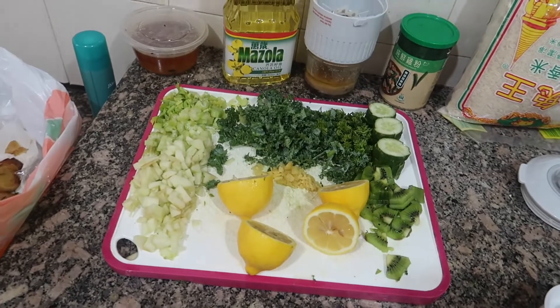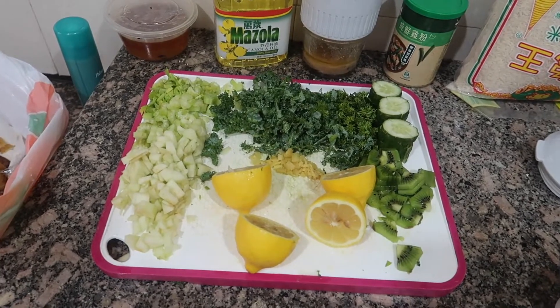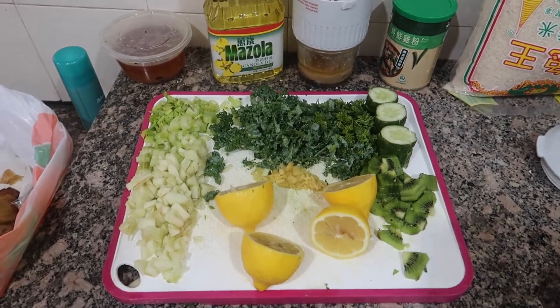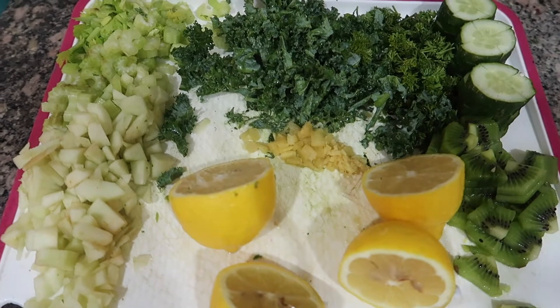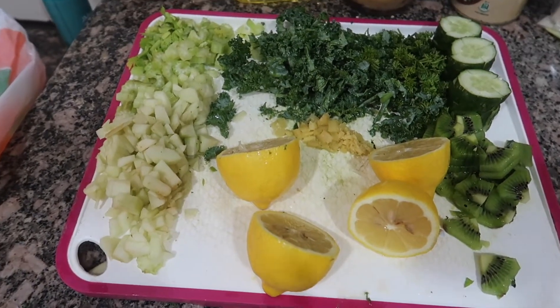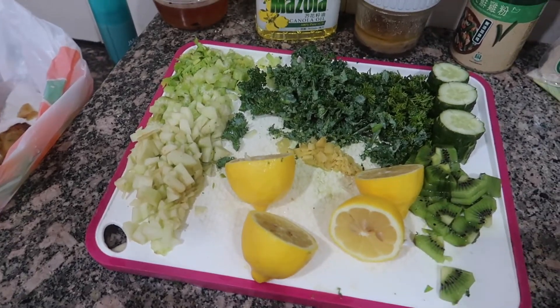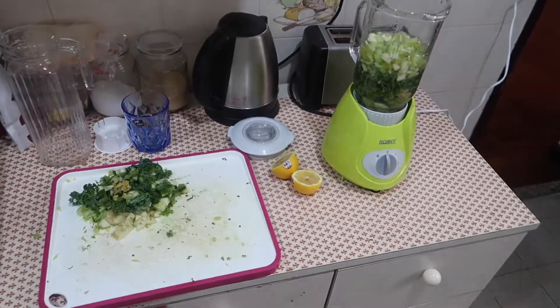To speed things up, I've cut everything up so everything's prepared. We have celery, kale, parsley, cucumber, kiwi, chopped ginger, and at the end we will squeeze the lemon juice. We will also add two cups of water — that is my green juice.